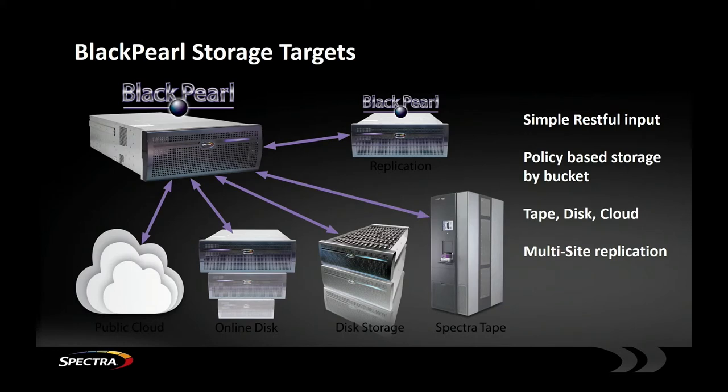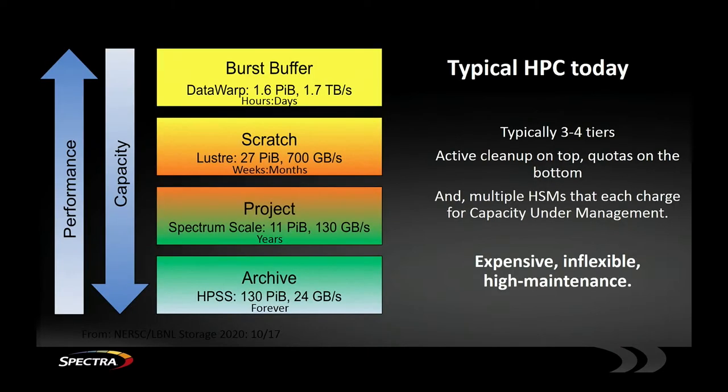The object store technology we offer is just an appliance with no licensing involved — a RESTful interface on top and policy-based storage underneath. The admin can say, I want a copy on tape, maybe two copies on tape, also a copy on disk for some period of time, or even a copy in the cloud. So that's a single appliance that takes care of all of that.